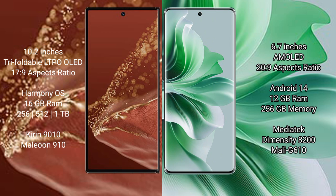The Huawei Mate XT Ultimate comes with 16GB RAM and 256GB, 512GB, or 1TB internal storage options, powered by the Kirin 9010 processor and GPU 910. The OPPO Reno 11 Pro comes with 12GB RAM and 256GB internal storage, with a MediaTek Dimensity 8200 processor and Mali-G610 GPU.